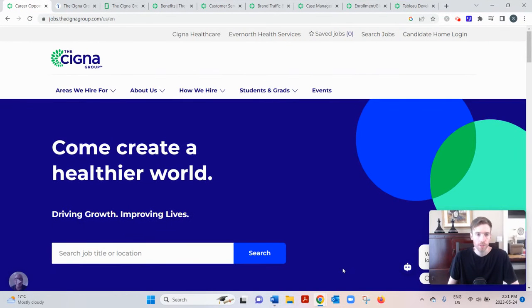Hey, welcome to this video. You're probably searching for a review of Cigna work from home, so I'll go over how it works and give you my two cents on whether this is a good use of your time. If you'd like my free training on the number one simplest, fastest way to earn a full-time income from home, click the link below, enter your best email, and I'll send it to you. Now let's dive into Cigna work from home.